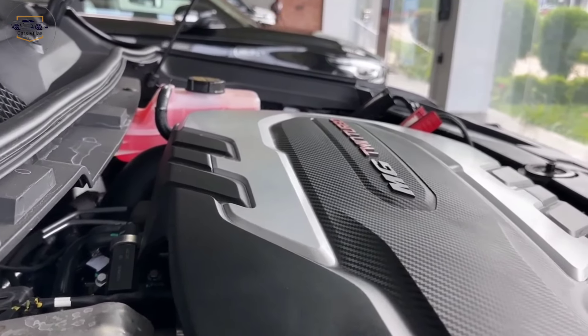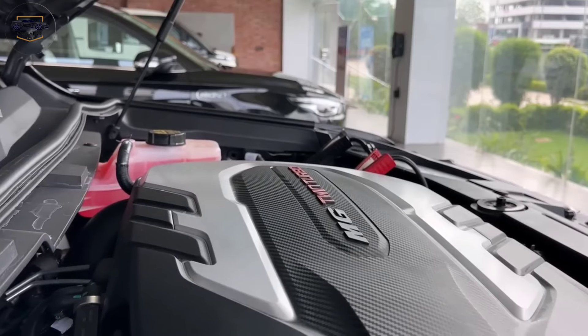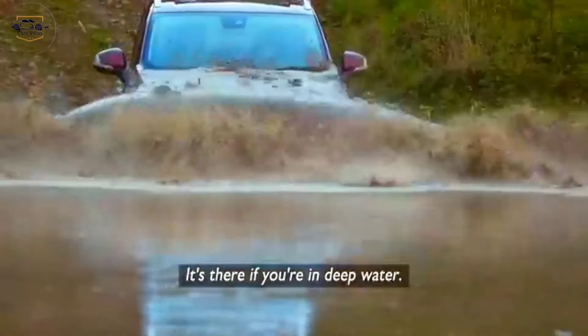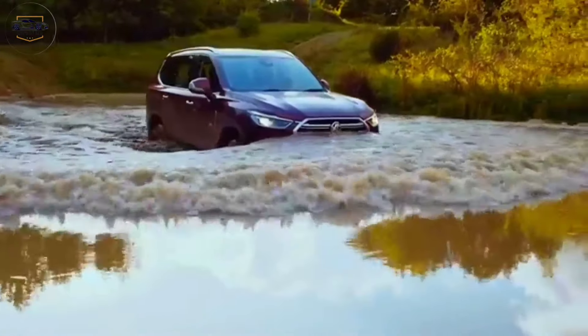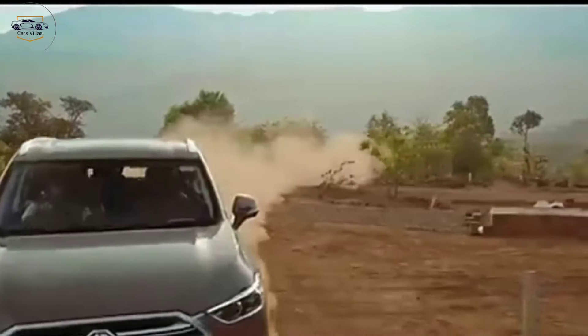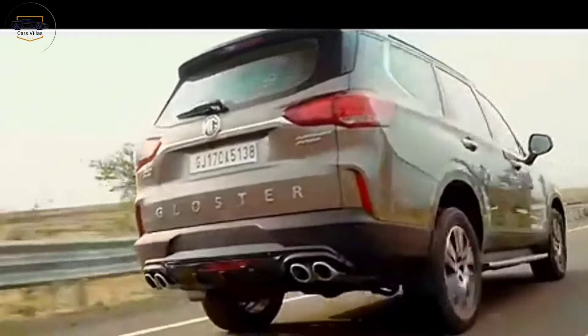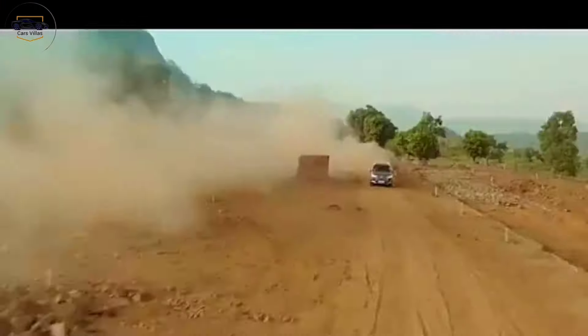Performance and capability. Under the hood, the Gloster boasts a powerful engine that delivers exhilarating performance. Whether you're cruising on the highway or tackling challenging off-road terrains, the Gloster provides a smooth and confident ride. The advanced all-wheel drive system with multiple terrain modes ensures you can conquer any adventure with ease.